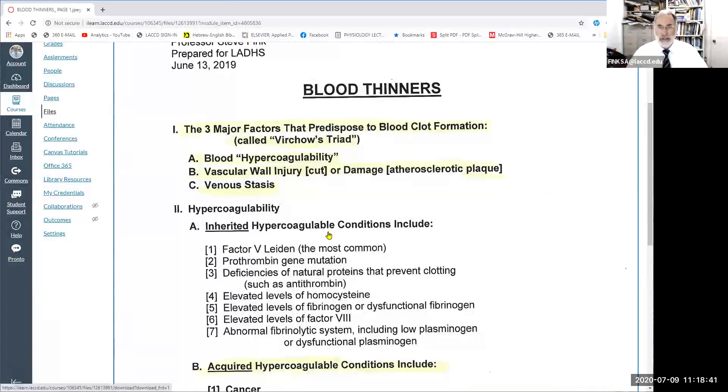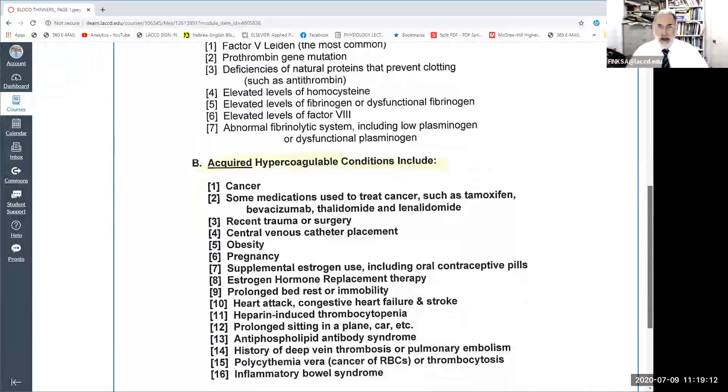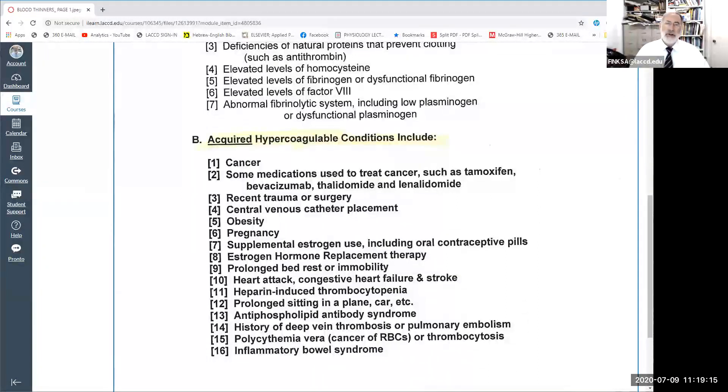The first factor was hypercoagulability. Some people have genetic disorders where they are at increased risk of forming blood clots in the arteries and/or veins of their body. You should just be aware that there are people who have this problem — they would be given blood thinners to reduce that risk. More relevant is not inherited hypercoagulability, but an acquired hypercoagulable condition.